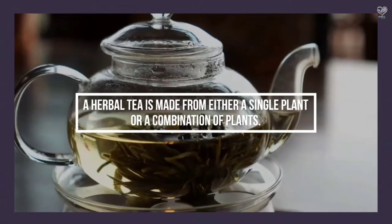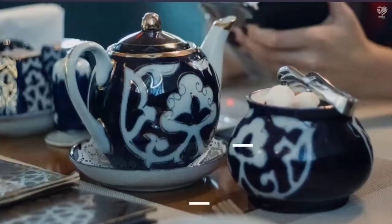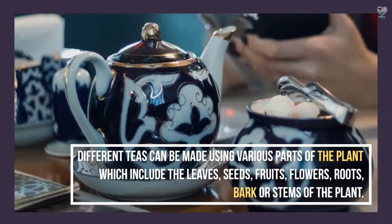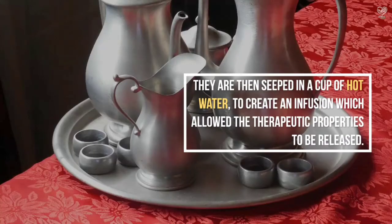A herbal tea is made from either a single plant or a combination of plants. Different teas can be made using various parts of the plant, which include the leaves, seeds, fruits, flowers, roots, bark, or stems of the plant. They are then steeped in a cup of hot water to create an infusion, which allows the therapeutic properties to be released.